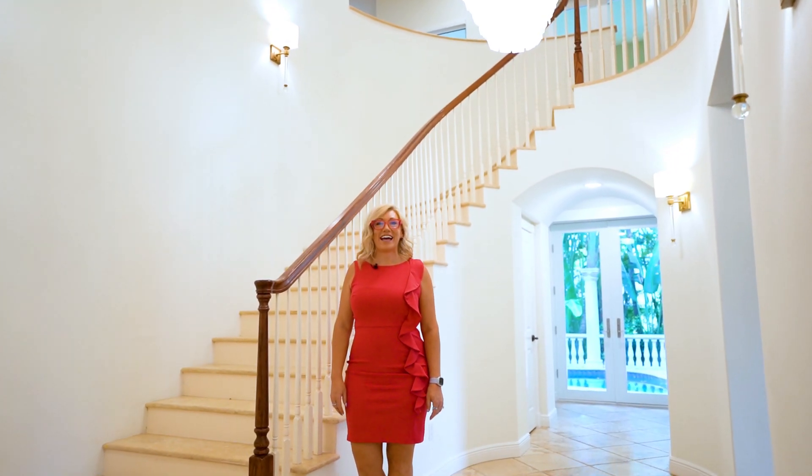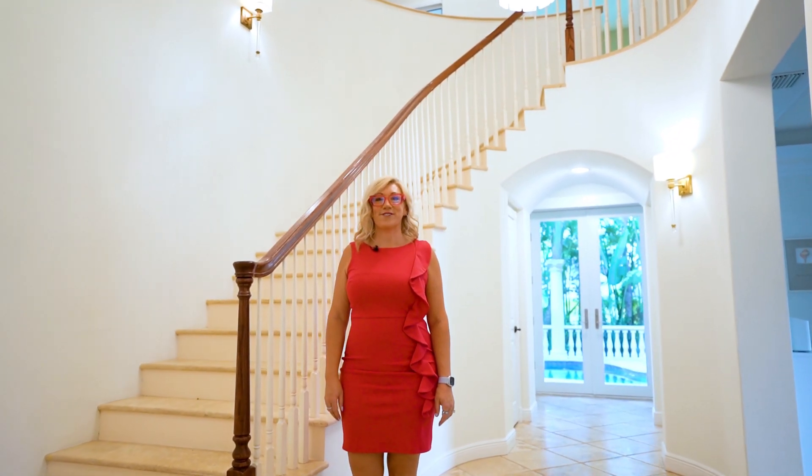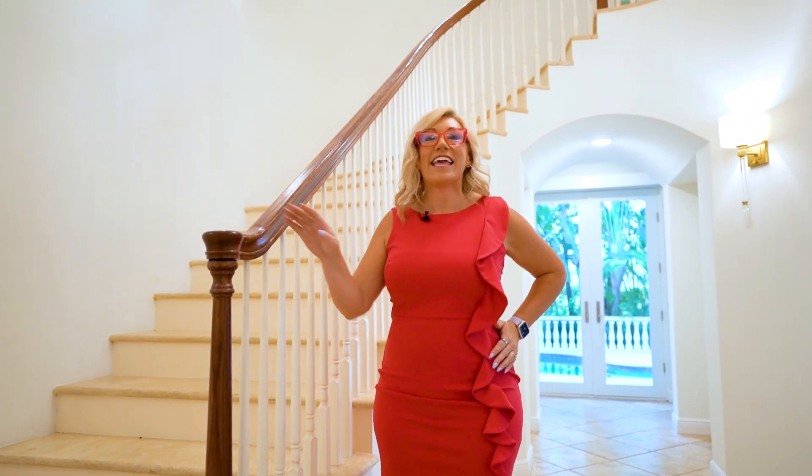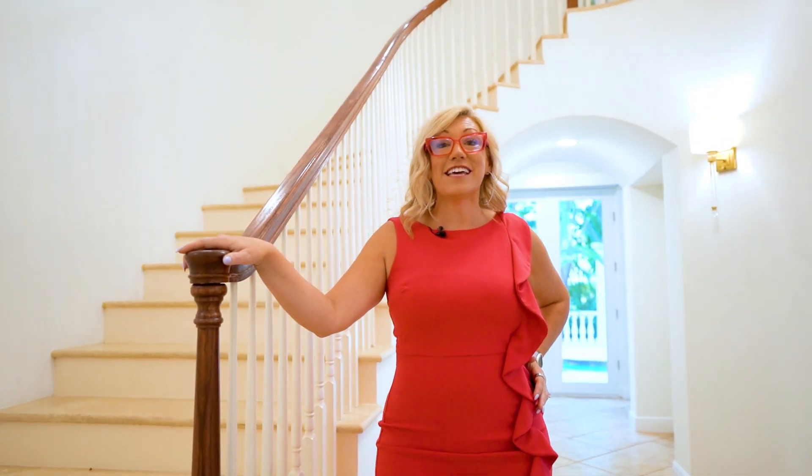Hi, I'm Lisa Joy Thompson, your guide to the finest luxury homes in Naples, Florida. Today, I'm excited to welcome you to a beautiful hidden gem in Hemingway Place, a gated community that balances elegance and tranquility.